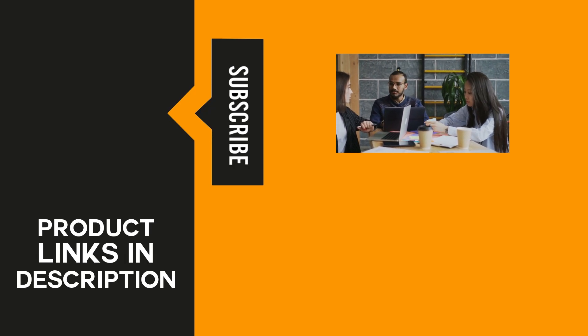Stay up to date with our latest uploads by tapping the bell icon and become part of our growing online community by subscribing to our channel. Thanks for watching — we'll see you next time here at the ReviewTube channel, your home of fair and square product reviews.